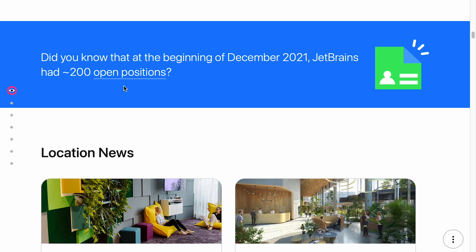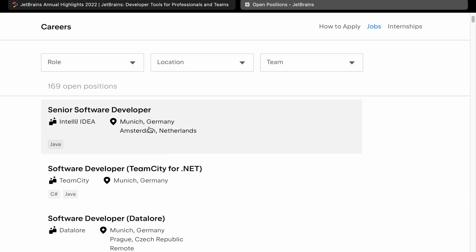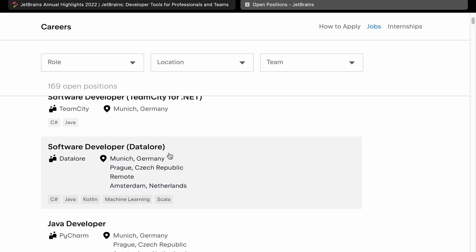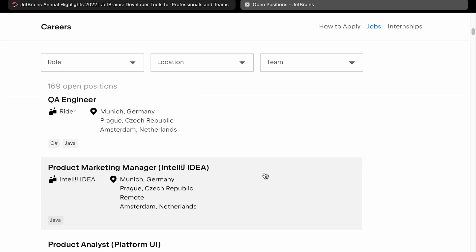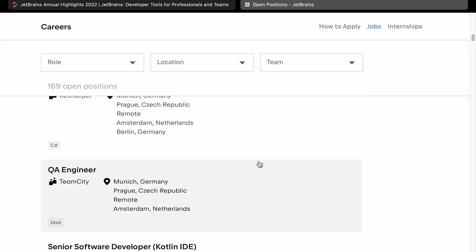They've got a lot of open positions — I imagine there are a lot of developer positions, so if you're interested, I would apply. It seems like a lot of these are location-based, so not remote. The roles include C#, Java, Kotlin, Machine Learning, Scala, and the usual complement of developer, QA, management, UI, and UX positions — all the kind of stuff you'd expect in developer companies.